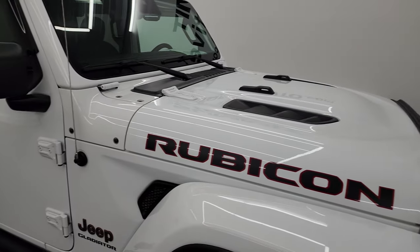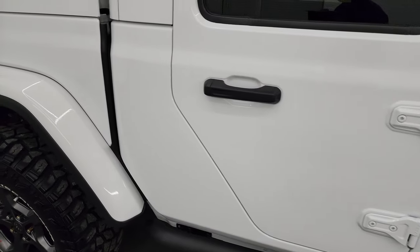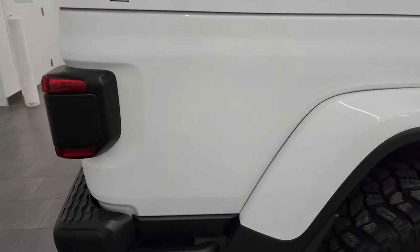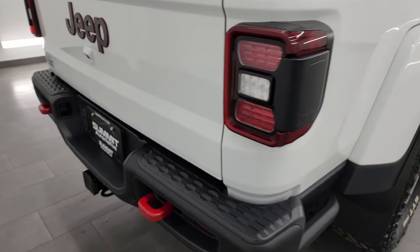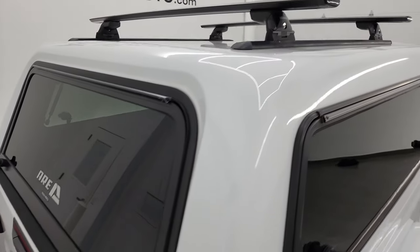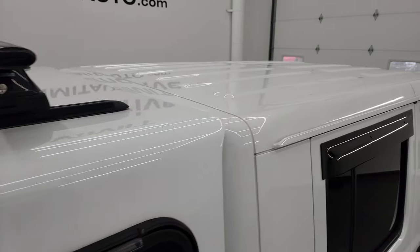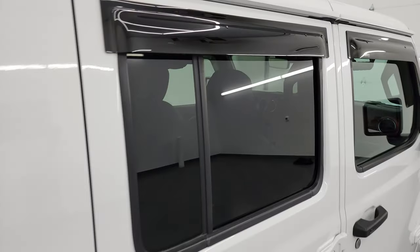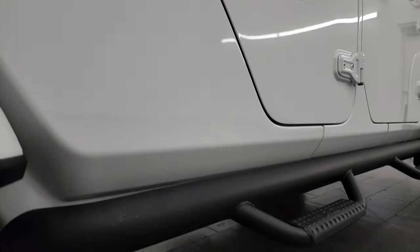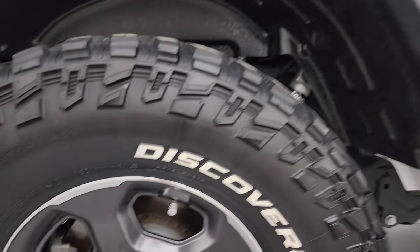As you go down this side of this 2020 Jeep Gladiator Rubicon, take note of how clean that body is, how reflective and mirror-like that paint is. I take these HD videos so if you're far away or cannot make the trip down but you're still interested in purchasing, you can see and hear the truck and have confidence before you get here — no surprises, so you can make a smart and informed buying decision. If this video helps you, let your salesman know Brett sent you.